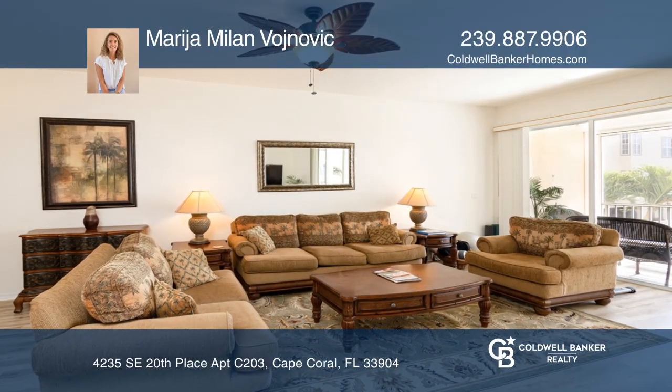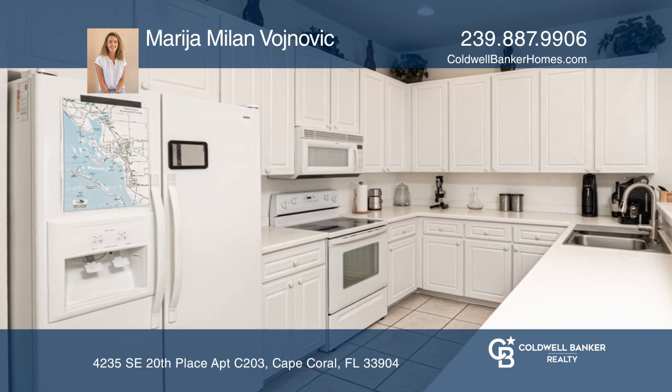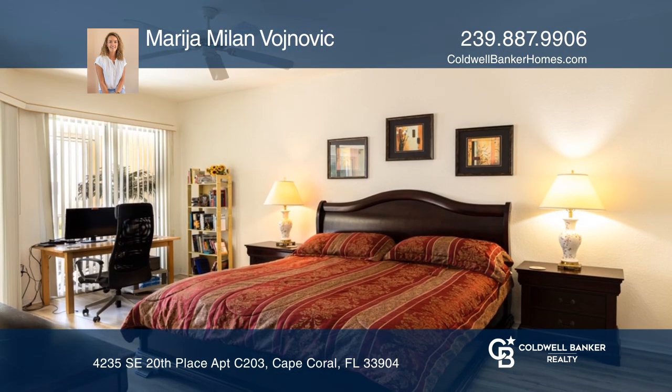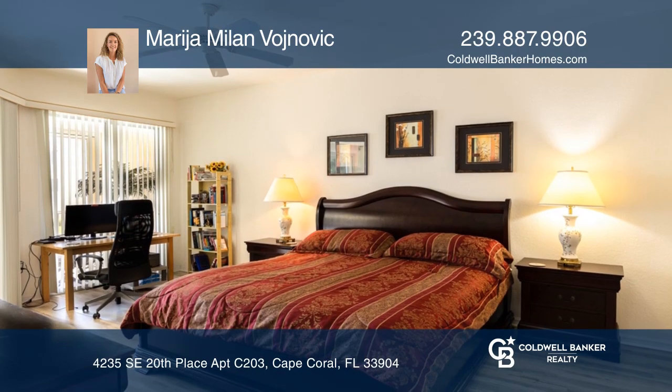Watch the beautiful sunrise and enjoy expansive river views from your balcony, family room, and primary bedroom. This three-bedroom, three-en-suite property has over 1,700 square feet of living space.